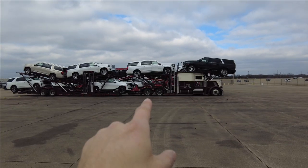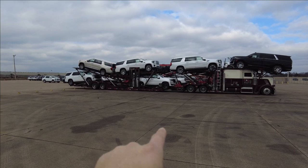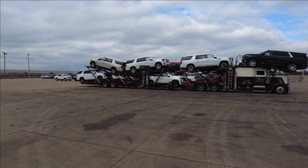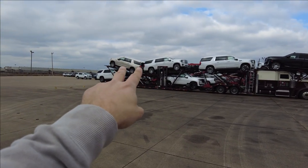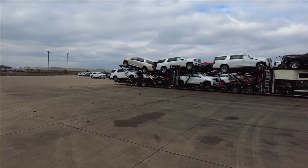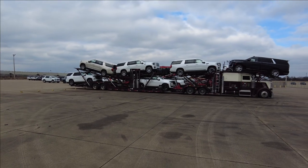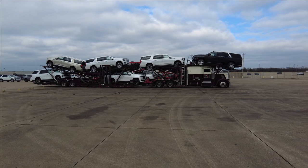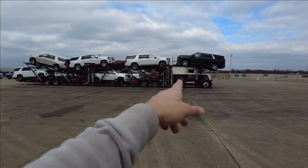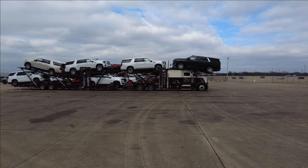Yukon Denali, long wheelbase. We got an Escalade in the belly, two Yukons on top — long wheelbase — and a Tahoe in the back. This is a legal load weight-wise, so we're not going to have any issues with that. Even though consider this a big bunk truck, I'm still at 79,000 pounds on this kind of load.